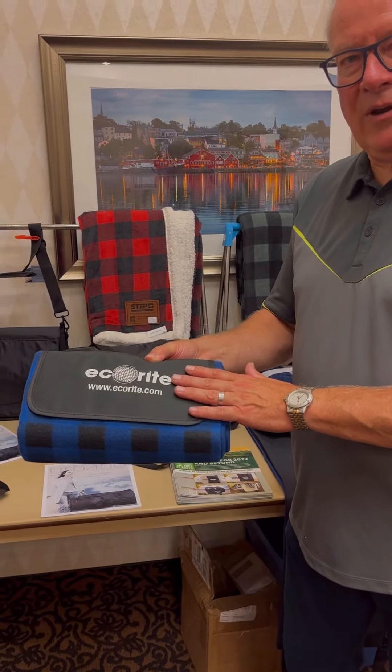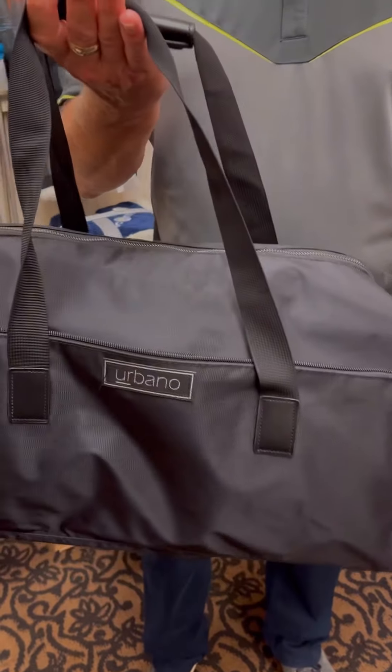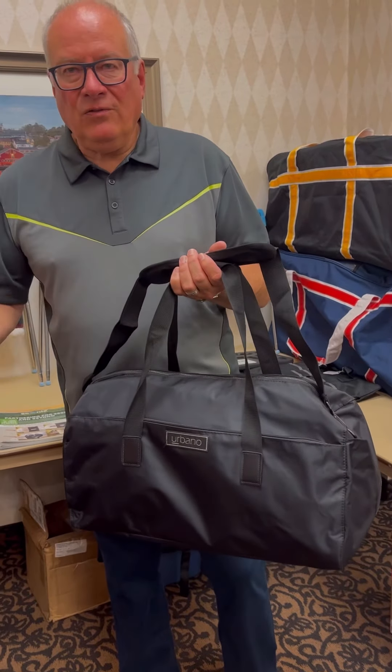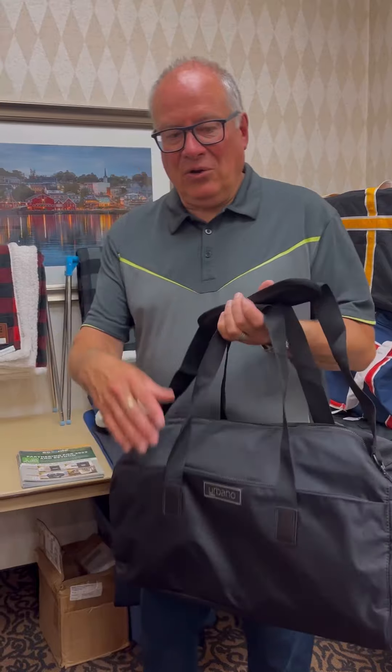We came out with a duffel to begin with. The duffel has the pass-through in the back for your suitcase, a nice zipped front which gives you access for decoration. Simple size — obviously a carry-on. One of the reasons for developing a business-looking duffel is that as we see travelers in the airports — Pearson, Montreal, Vancouver — business travelers are moving away from the traditional backpack to duffels. You'll see them everywhere. Nice, clean look.